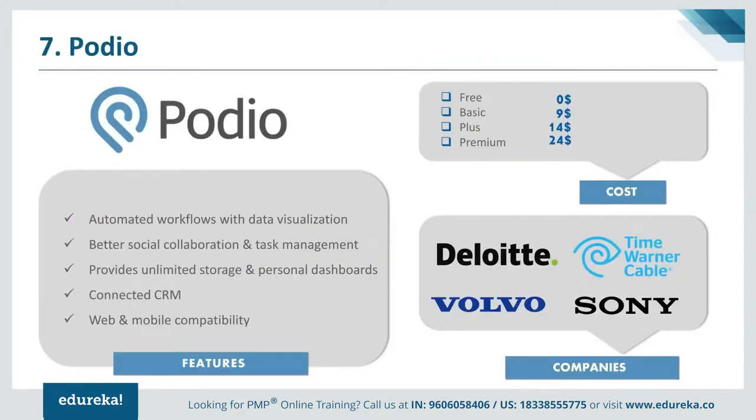Coming at number 7 we have Podio. Podio is a cloud-based collaboration service powered by Citrix. It is a social collaboration tool where you can build applications and set up workspaces to support preferred workflows and become more effective. It is a perfect tool for enhancing collaboration, letting you connect with colleagues via internal social network and chat. Other features include granular access, personal dashboards, connected CRMs, data visualization, third-party app integration and full customization of your toolbar. Podio is available free of cost; the Basic plan is $9, the Plus plan is $14, and the Premium plan is $24. Well-known companies like Deloitte, Volvo, and Sony are major customers of Podio.